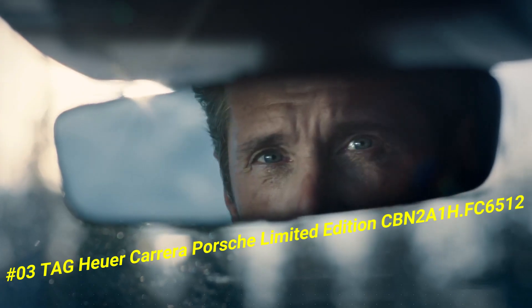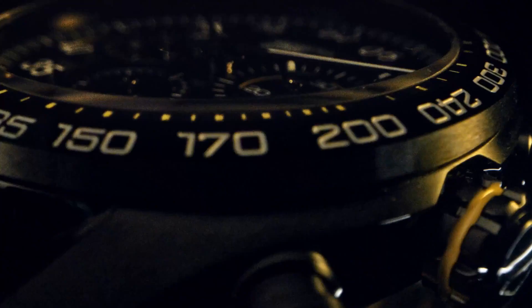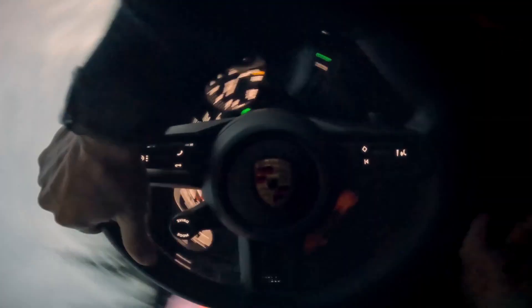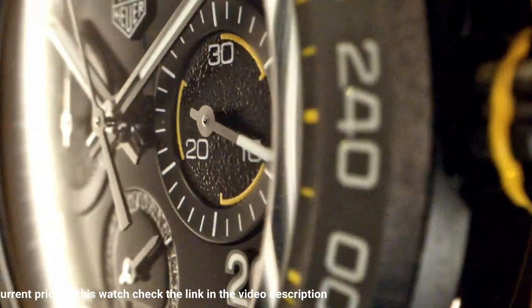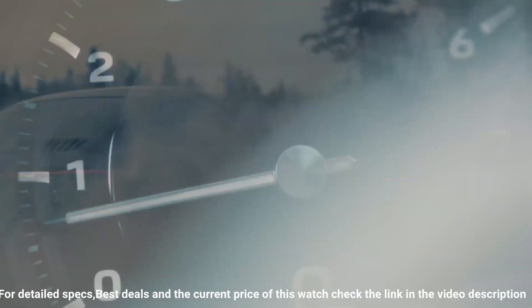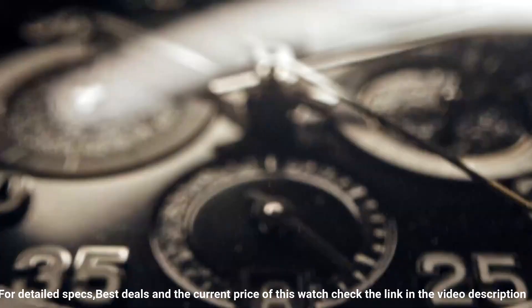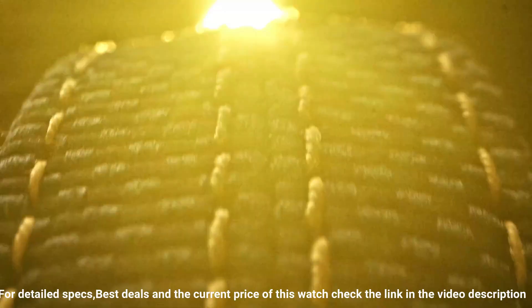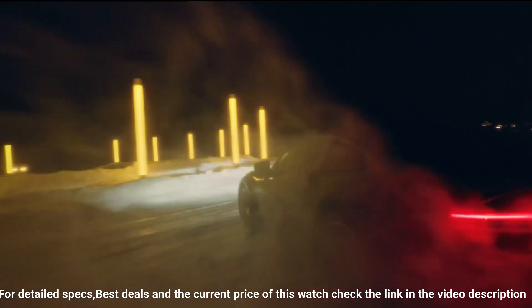Number three: TAG Heuer Carrera Porsche Limited Edition. The current price in U.S. dollars is $7,050. Case size: 44mm. Water resistance: 100 meters. Case: DLC bezel, fixed bezel ceramic. Case back: black PVD coated steel. Strap material: leather, color black. Buckle: folding clasp with push buttons, black PVD coated steel. Dial color: black, index applied. Caliber: TAG Heuer automatic.